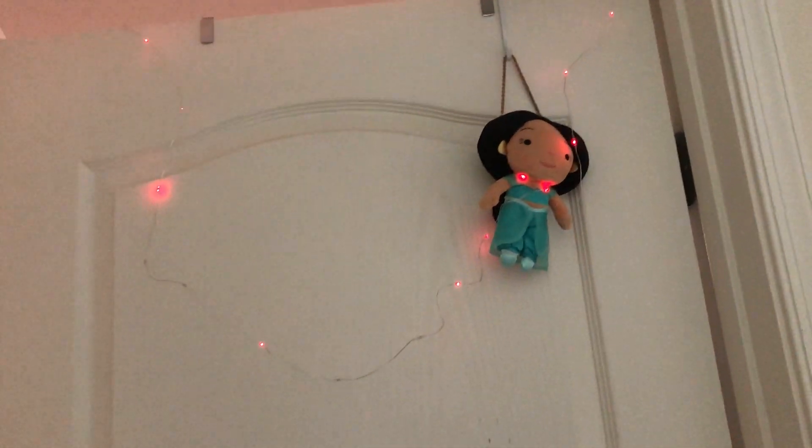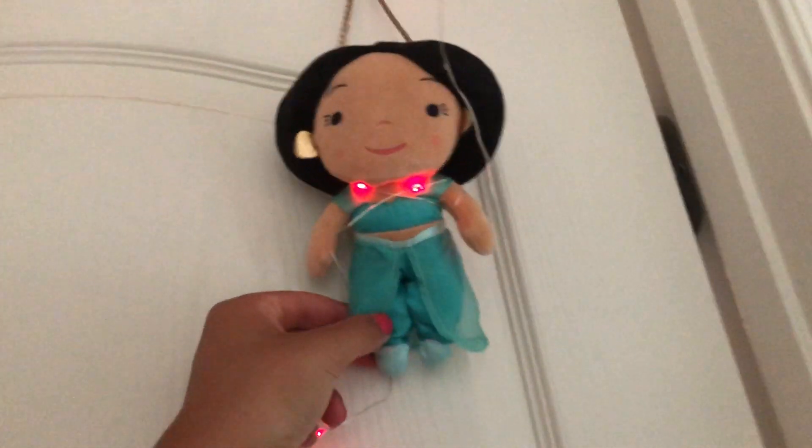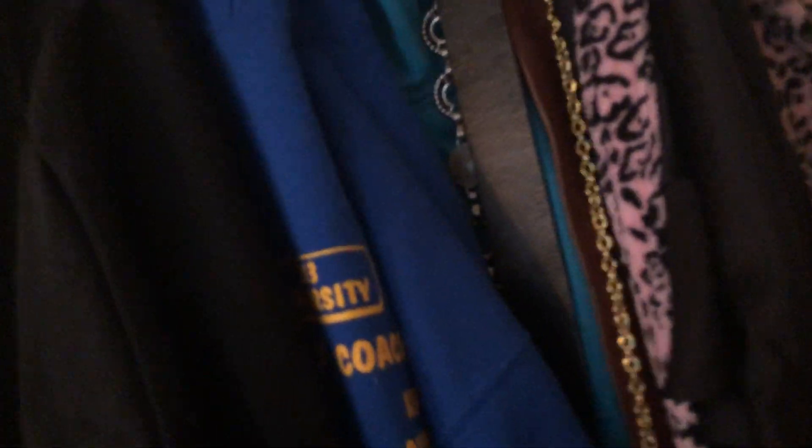Starting at my door, I have some fairy lights wrapped around a Jasmine plant because we love that life. We're going to go through the door and I'm going to close it so you don't hear my brother playing Fortnite.